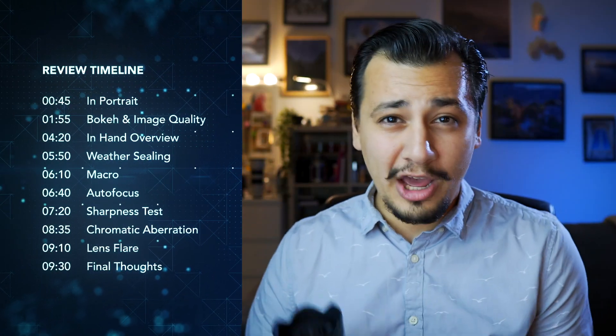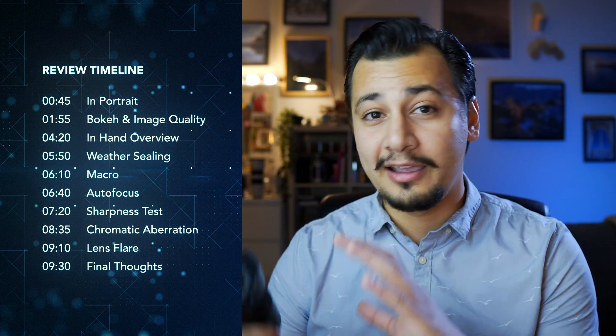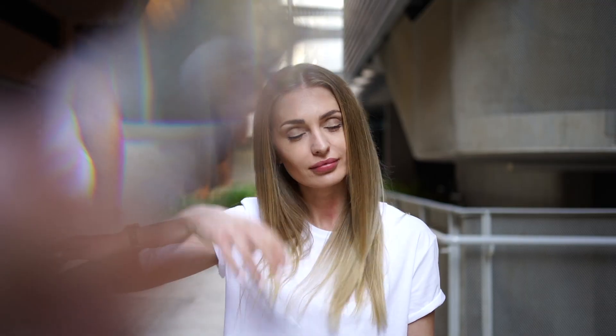The 35mm focal length is ideal for casual photography and video work. Many street photographers like this focal length. It's not too wide and not too zoomed in at the same time.